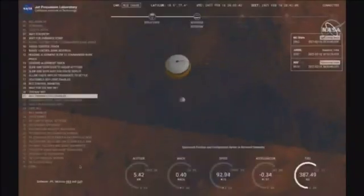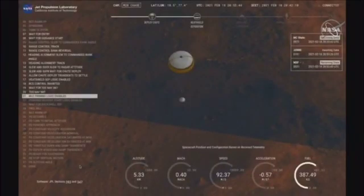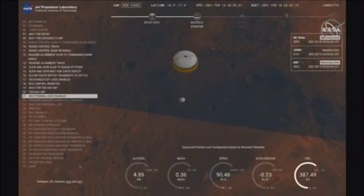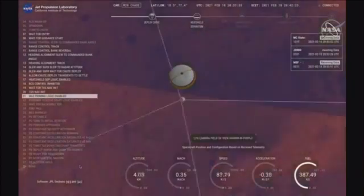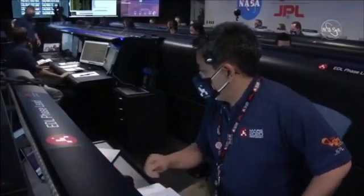Perseverance is continuing to descend on the parachute. We are coming up on the initialization of terrain-relative navigation and subsequently the priming of the landing engines. Current velocity is about 90 meters per second at an altitude of 4.2 kilometers.